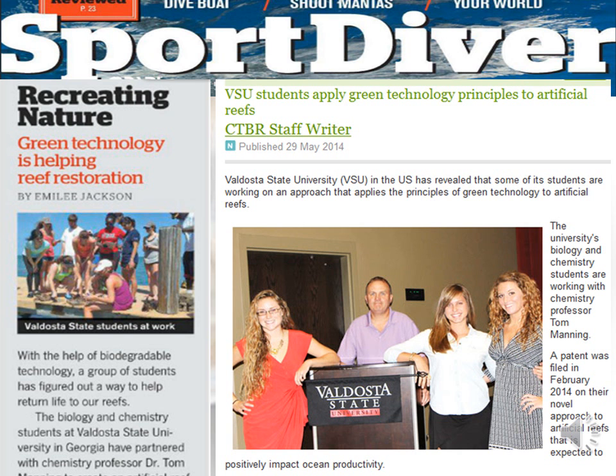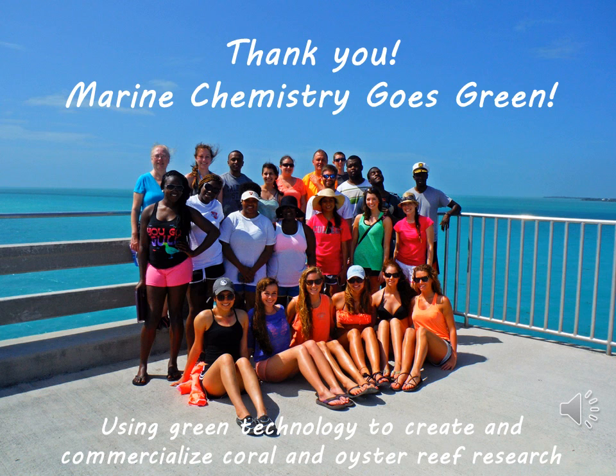Our project, which has been led by a team of students, has received some national and international press, including Diver Magazine and Green Technology Business Review. At that point we were focused on growing corals, but we found that there's more opportunity with oysters. Thank you for the opportunity to give a quick presentation on our work that we hope to do along the Georgia coast.